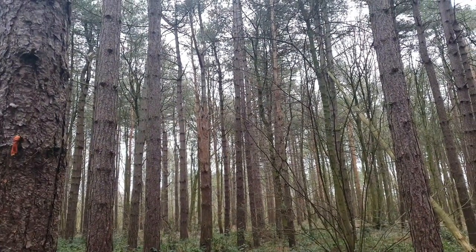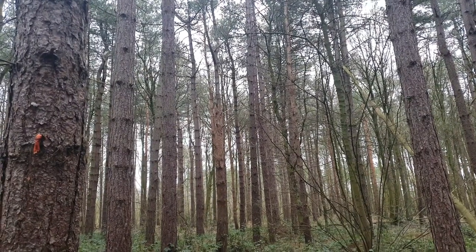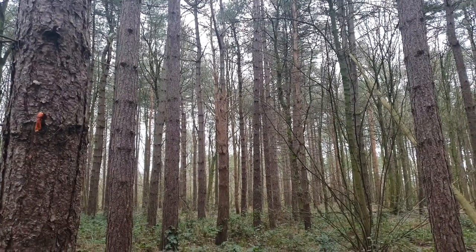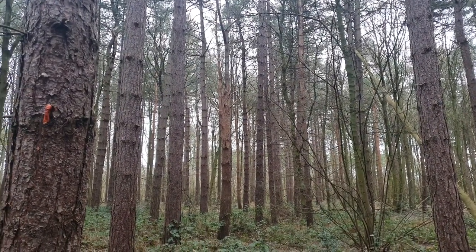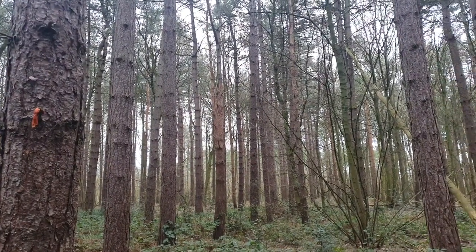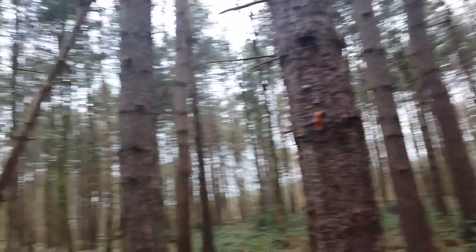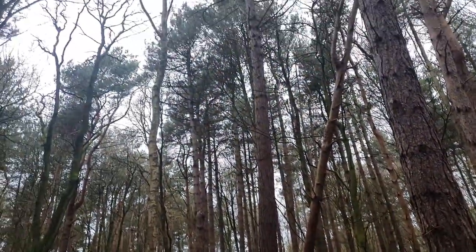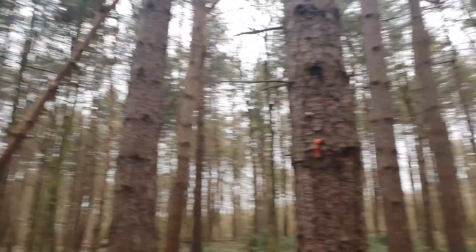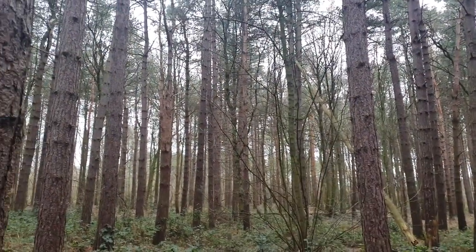Just up there is a woodpecker and he's having a rattle on one of these old dead pine trees. I'm just trying to be quiet in case we hear him fire off. That wasn't a woodpecker — that was a creaky tree. But it's relatively still today in comparison to the past few weeks.